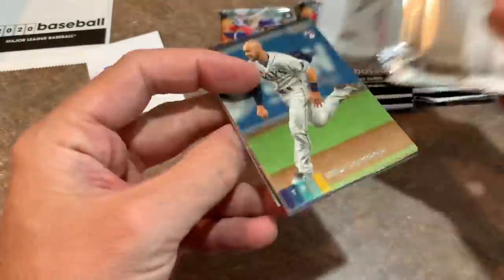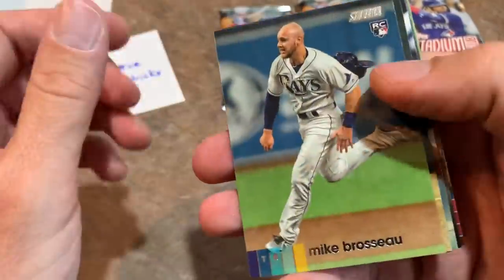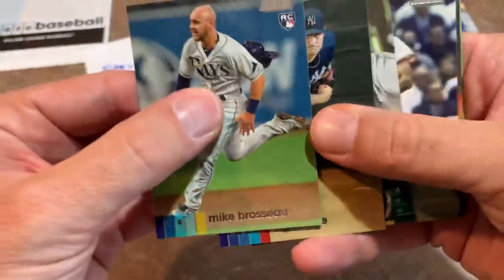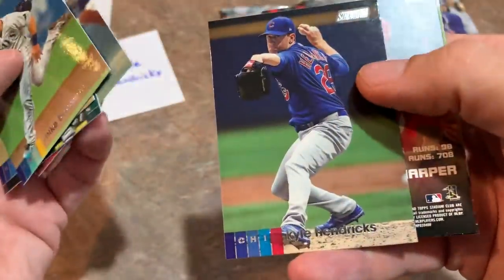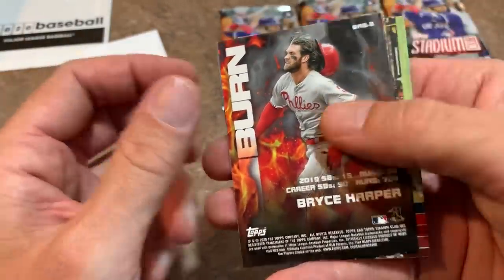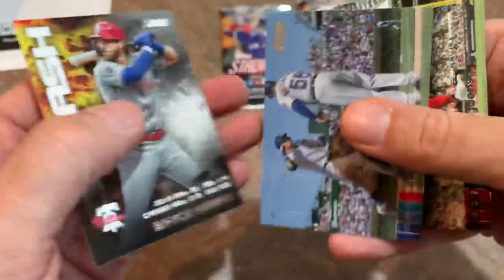No big-time rookie cards yet. By big time, I would say Luis Robert and Kyle Lewis are the top two. There's Garrett Cole — kind of got beat up the last couple starts, but he'll be back. Jordan Alvarez is probably number three on that chart, even though he's hurt. Bryce Harper — Bash and Burn — this is a double-sided card. Check out the other side where he's bashing on one side and burning on the other.